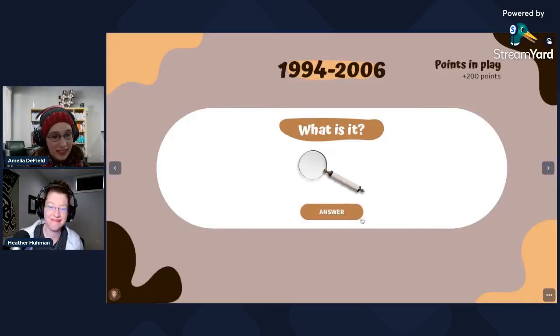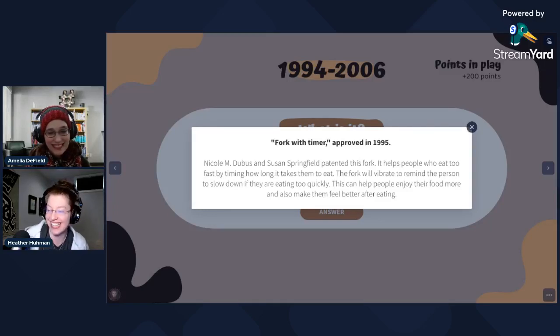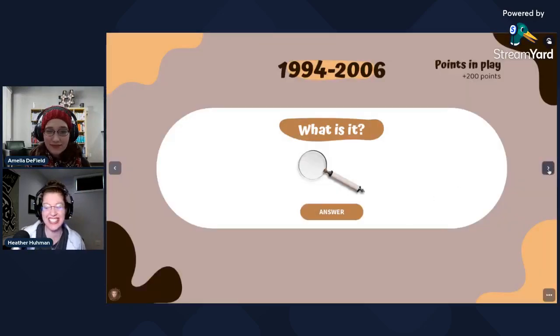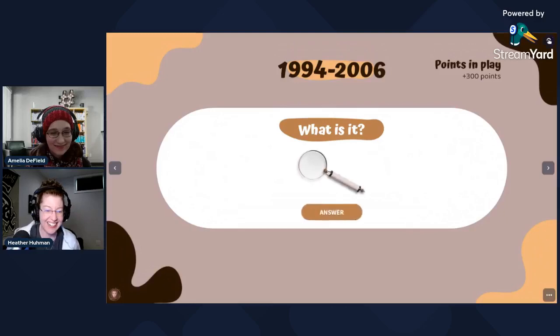Portion control fork — that is exactly what it is. It's dual purpose. You're supposed to chew your food a certain number of times before swallowing, and that helps you with portion control. This fork helps you count the number of chews you do for each mouthful of food. In the end, it stops you from eating too quickly and lets you enjoy the food a bit more.